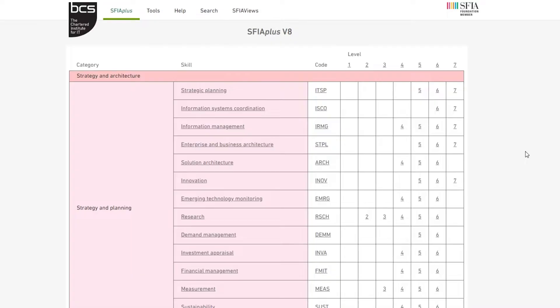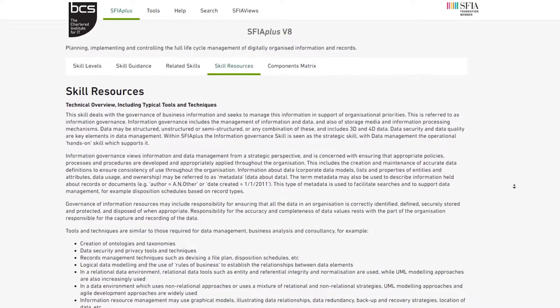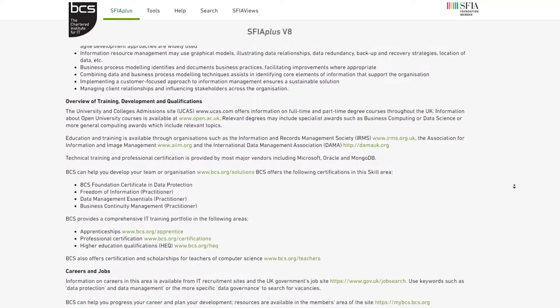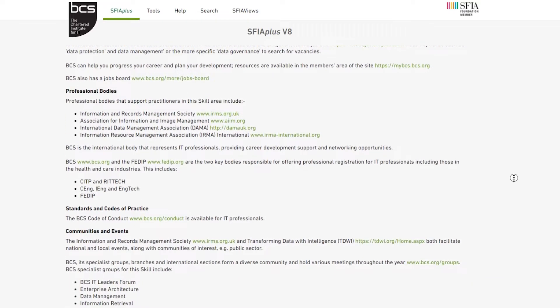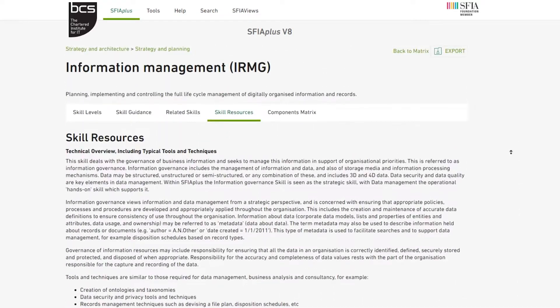When you click on a skill title or code, this will open up a skill resource page where you can find out more about each specific skill. It includes a technical overview, including typical tools and techniques used at all levels, as well as an overview of training, development, and qualifications needed to become an expert. Here you can also find communities, events, and published resources that will help you develop, including codes of practice and standards from several professional bodies and organisations. There is also a link to the BCS job board where roles utilising this skill are advertised.